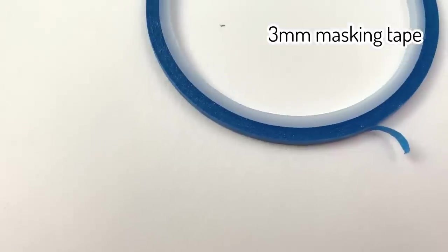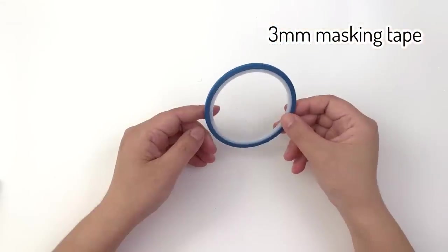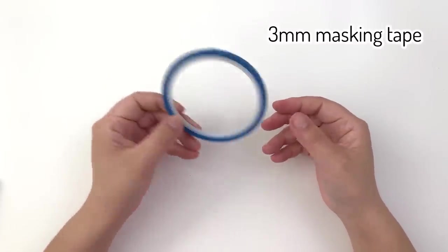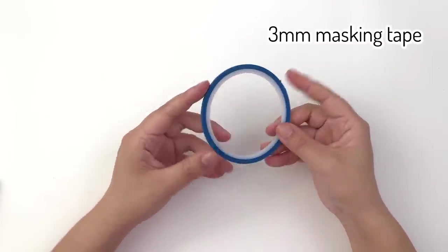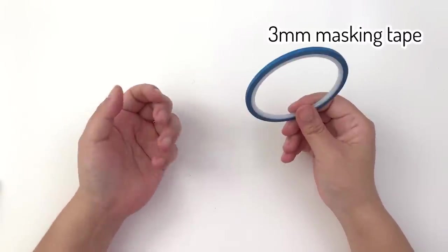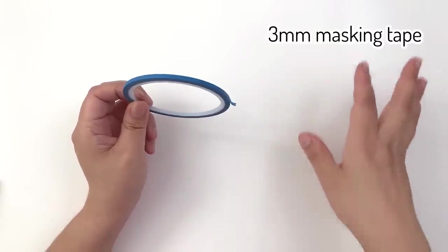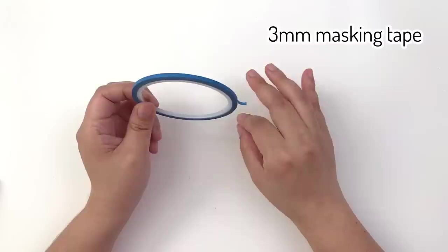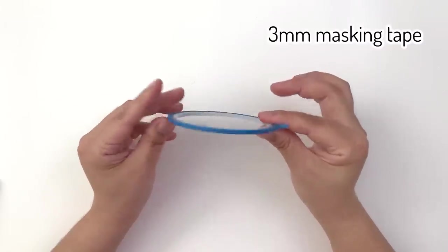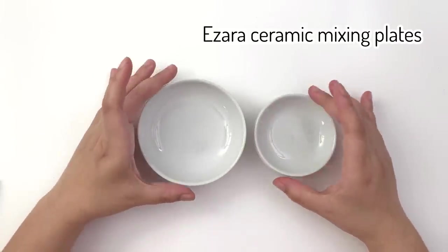Next is 3mm masking tape. I get this from Ev, who finds it on Canadian Amazon; when I run out I ask her to send me more. The 3mm width is absolutely wonderful for making color charts — you just line the chart with it so you know you won't paint over the edges. I find painting very precisely to the line quite stressful, so this is a great way to get around that.